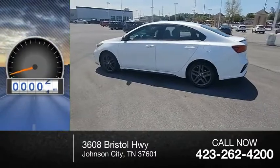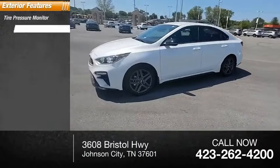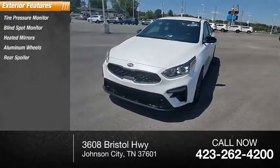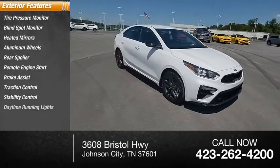This vehicle has less than 15,000 miles. Here are some of this vehicle's great options: tire pressure monitor, blind spot monitor, heated mirrors, aluminum wheels, rear spoiler, remote engine start, brake assist, traction control, stability control, daytime running lights.